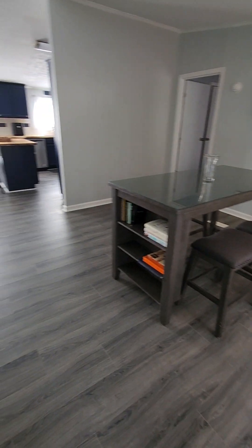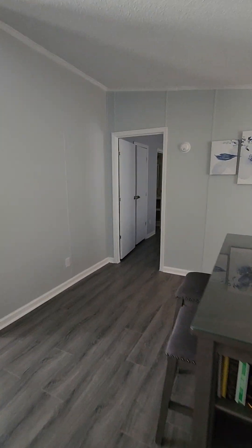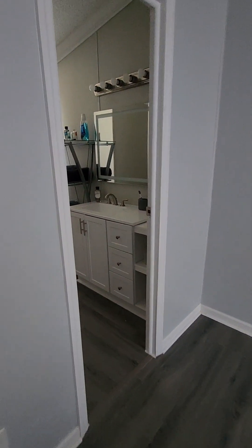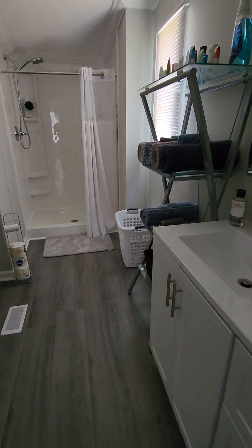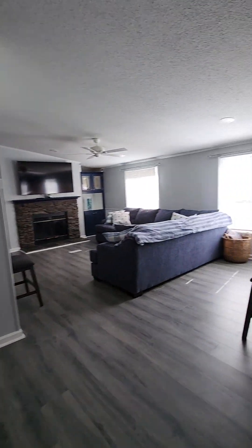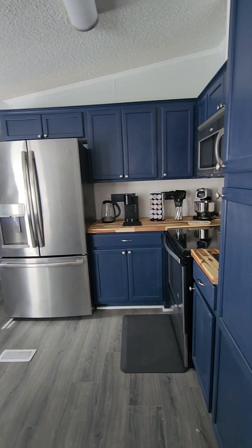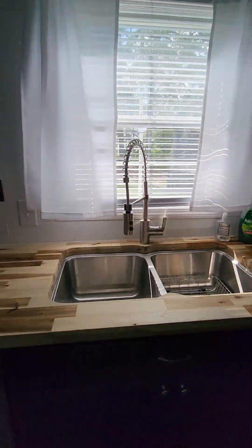Inside, it is as adorable as it can be. There's a master bedroom. They put butcher block in the kitchen — it's super cute. There's a washer and dryer and a dishwasher.